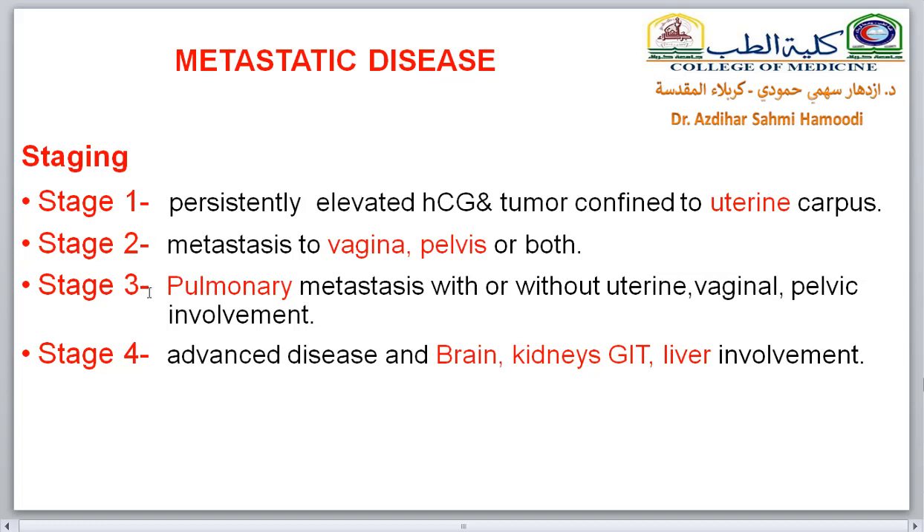The staging of metastatic disease is as follows: Stage 1 — tumor limited to the uterus. Stage 2 — tumor metastasizes to the vagina and pelvis. Stage 3 — pulmonary metastasis, with or without uterine, pelvic, or vaginal involvement. Stage 4 — advanced metastasis reaching the brain, kidney, GIT, or liver.